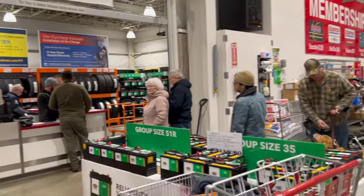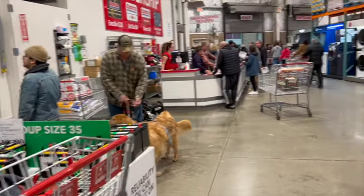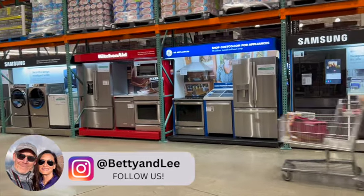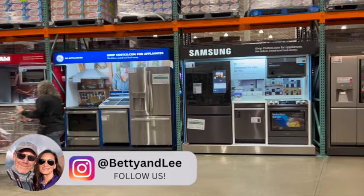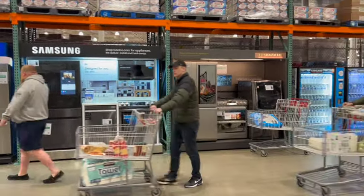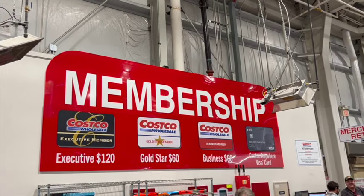Memberships come in different levels — $60 a year for a regular membership or $120 a year for an executive membership. Don't ask me what the difference is — even though I'm an executive member I really have no clue what that means. You can ask my wife Betty; I'm sure she knows.